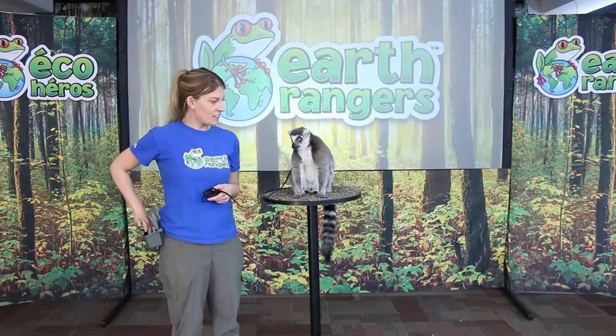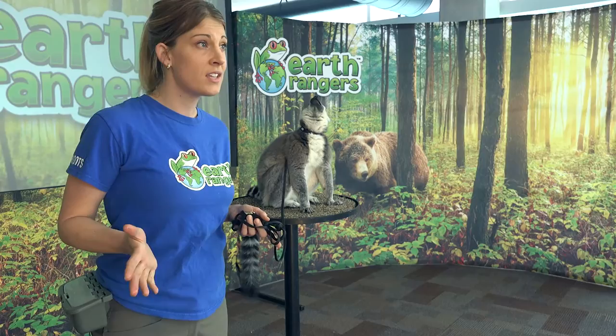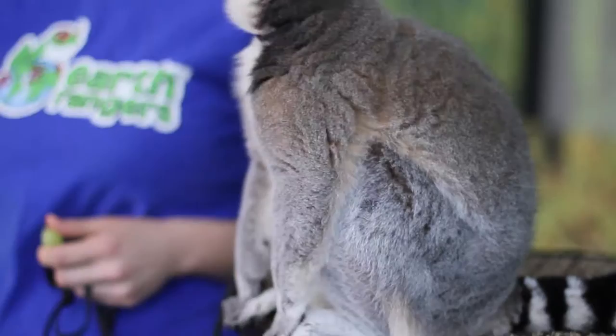Ring-tailed lemurs are very social and they live in troops of anywhere from 5 to 30 lemurs. They spend their days looking along the forest floor and up in trees for different types of fruit and vegetation, and they use their amazing human-like hands to grab onto tree branches and to pull fruit right off the tree.